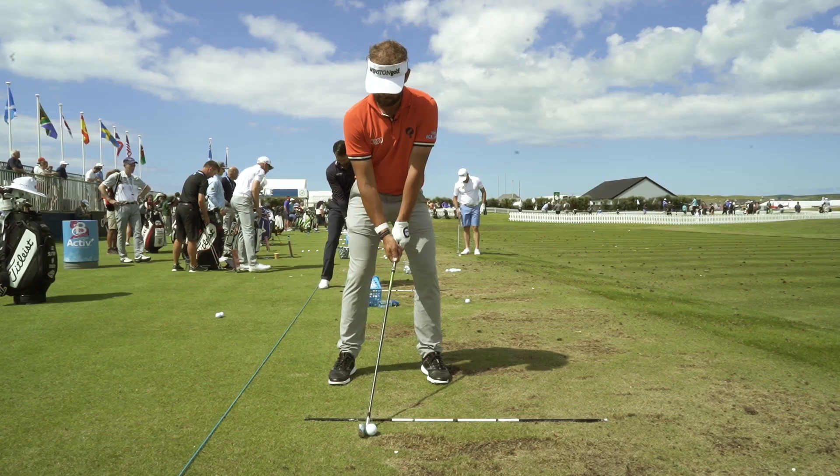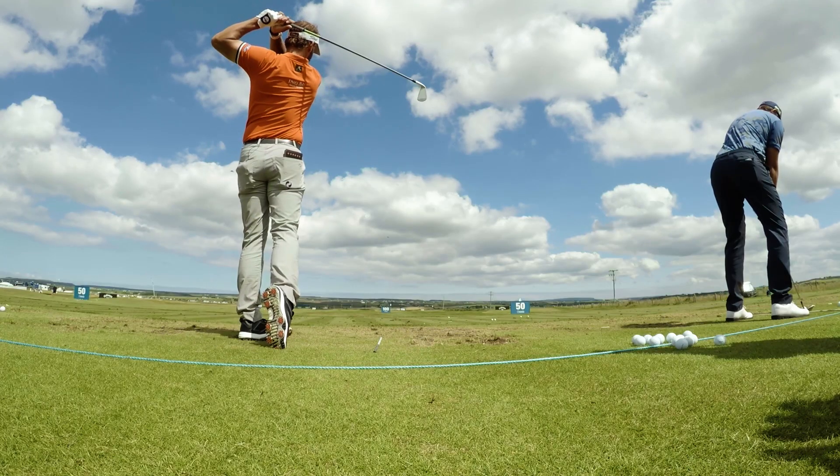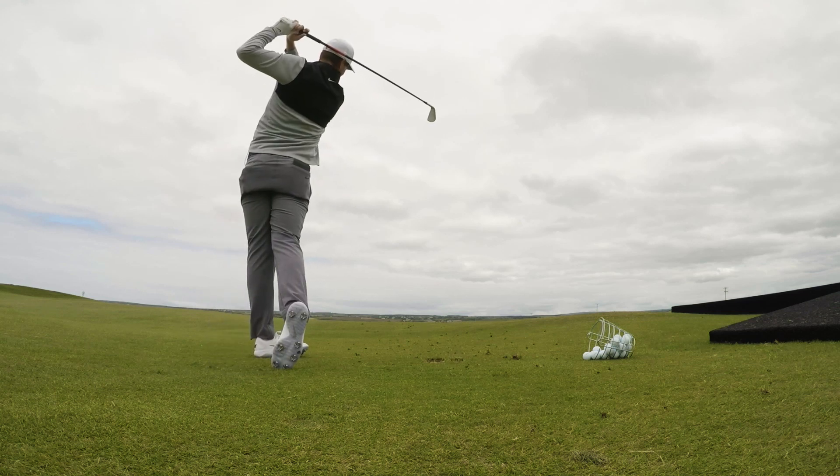At Golf Ball R&D we focus on consistency in every element of golf ball design, because we want you to have trust in every single shot that you hit, regardless of the conditions and regardless of the club that you're using.